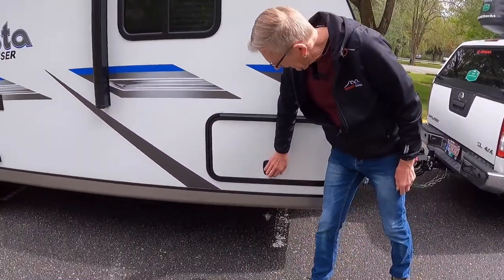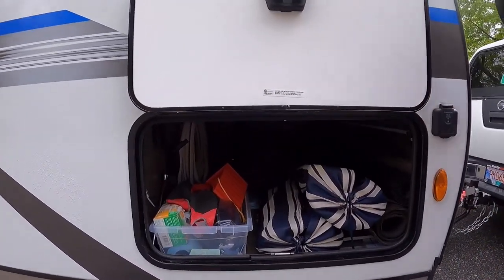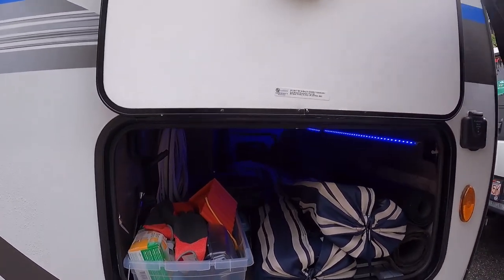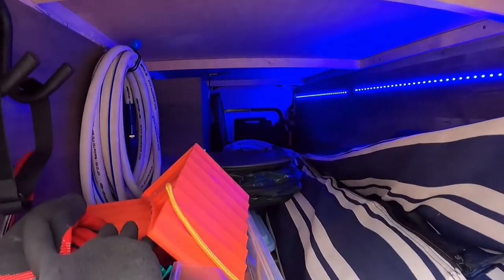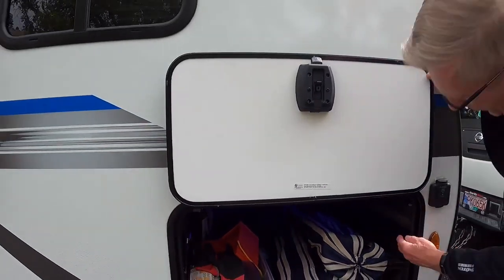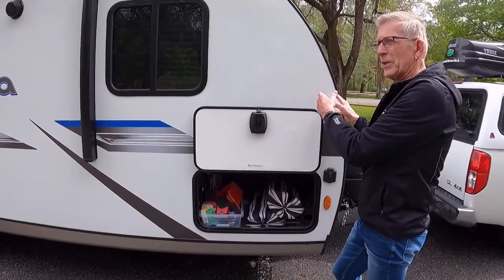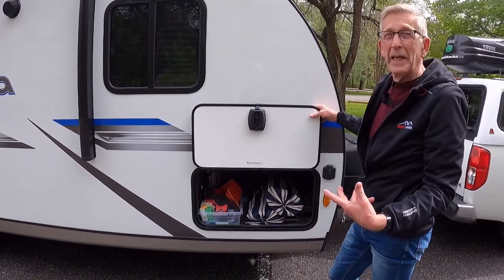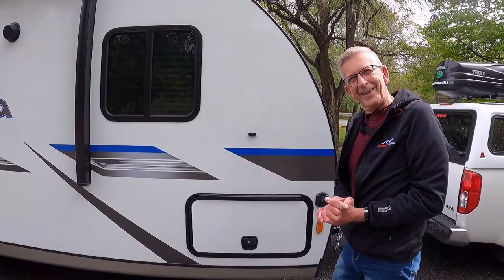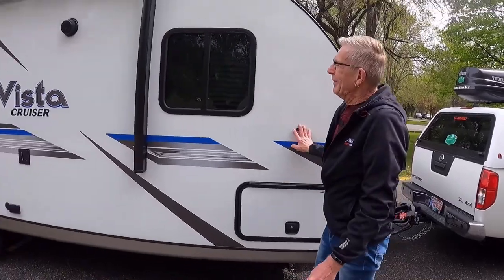Next we have our storage compartment. It's quite large and there's a light in there. I already have some of my stuff in there. Now this is a pass-through storage — it's quite large here and a little narrow on the other side, but it's the only storage Vinnie has and we find there's plenty. It comes with slam lock doors — really nice.